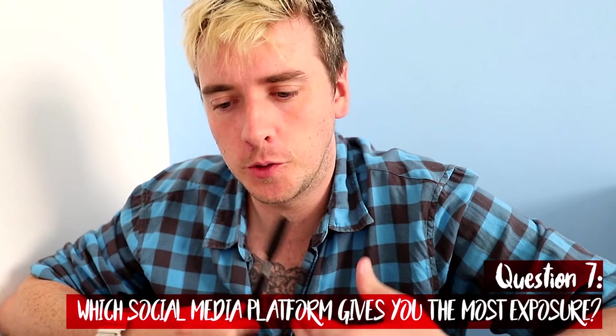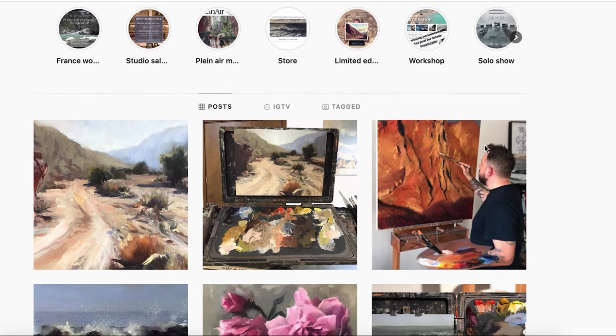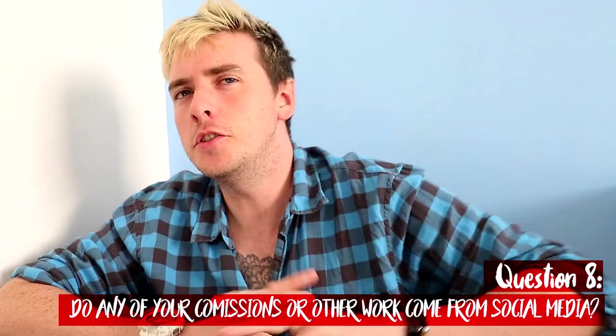Which of your social media platforms tends to give you the most exposure? Instagram is absolutely the best for me — it's a visual platform and has the highest engagement level. I have more of a following on my Facebook page but it's not nearly as active. Twitter I don't really use at all, and LinkedIn — once I left recruitment I basically stopped using it, updating it maybe once a year.